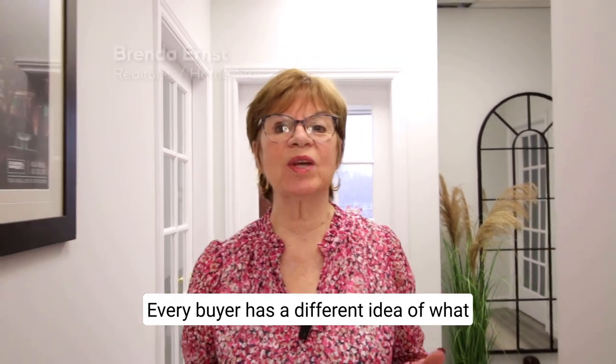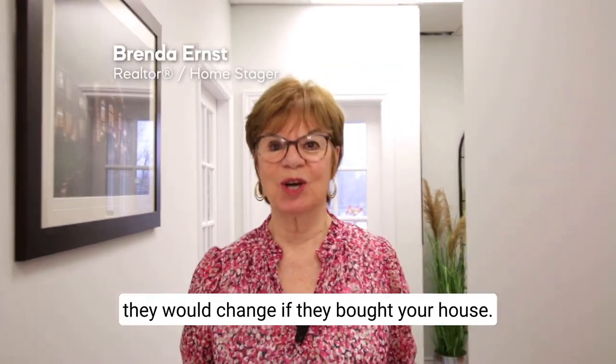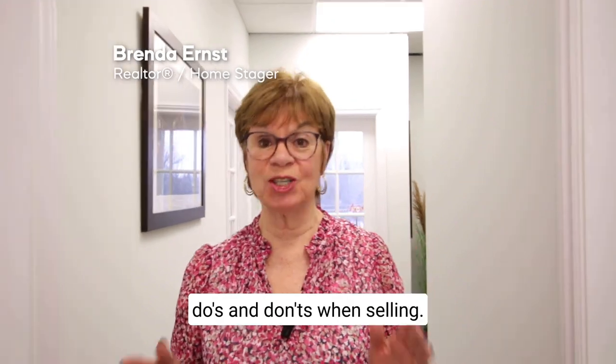Every buyer has a different idea of what they would change if they bought your house. So here are some very important do's and don'ts when selling.